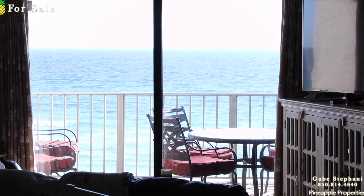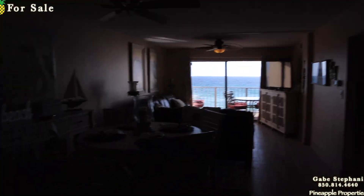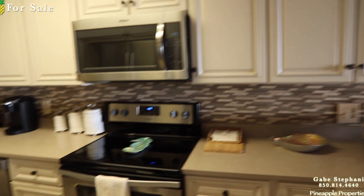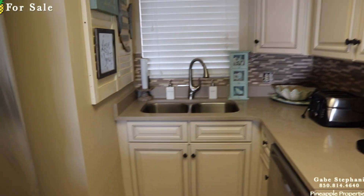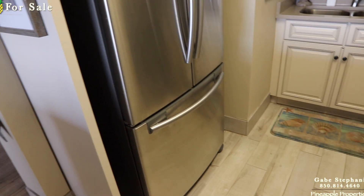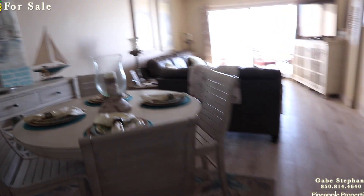Here's your view when you first walk in — awesome view out to the gulf. And this is a unique one bedroom because it has a master bedroom on the gulf as well. Huge kitchen, sink in the back, stainless steel appliances, upgraded kitchen cabinetry, under-mounted sink, really, really nicely decorated.